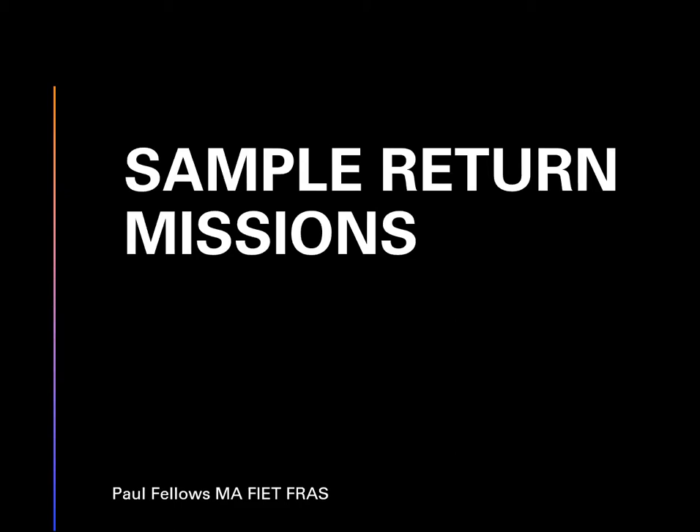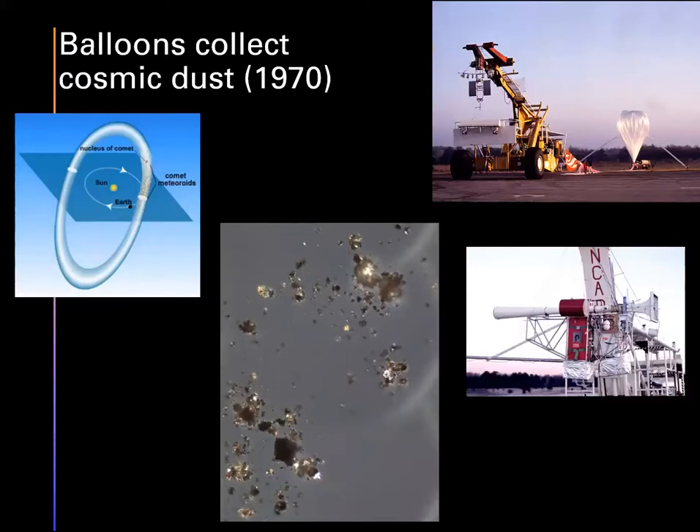The idea has been for a while to collect pristine material as it has been since perhaps the formation of the solar system - some of the oldest material we'll ever get our hands on. The earliest attempts to do that were with balloons, trying to catch the material as it was falling into the earth's atmosphere but before it had really entered the zone where all the weather happens - down in the troposphere in the bottom 5,000 feet or so. Fragments of space rock and bits of dust from comets all fall into the atmosphere all the time.